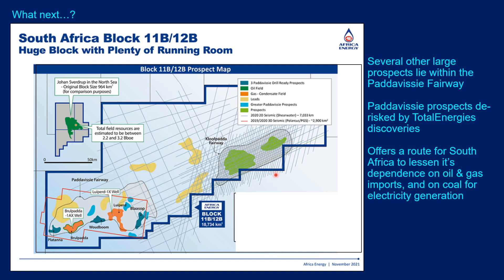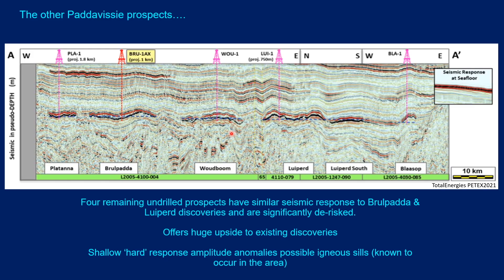What next for Block 11B/12B? There are several large undrilled prospects on the Padavisi fairway de-risked by the success at Brulpadda and Luiperd, and together they could represent a very large amount of hydrocarbons. This might offer a route for South Africa to lessen its dependence on oil and gas imports and on coal for electricity generation. For comparison, we've included an image of the Johan Sverdrup field in the North Sea — a very large field — just to show how it compares in aerial size to the Padavisi prospects and discoveries.